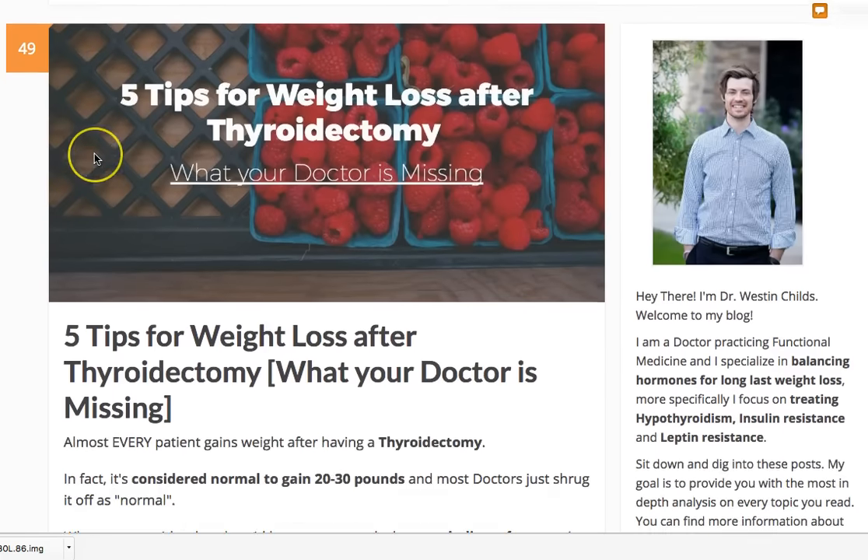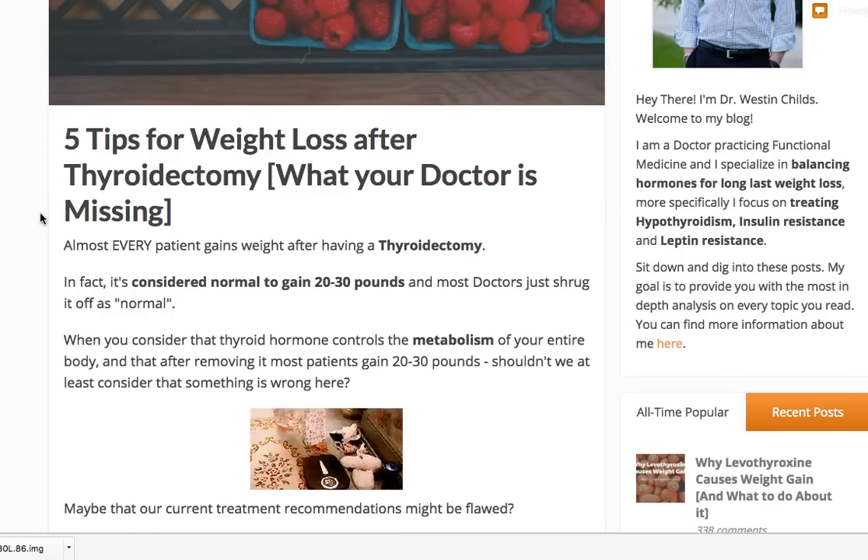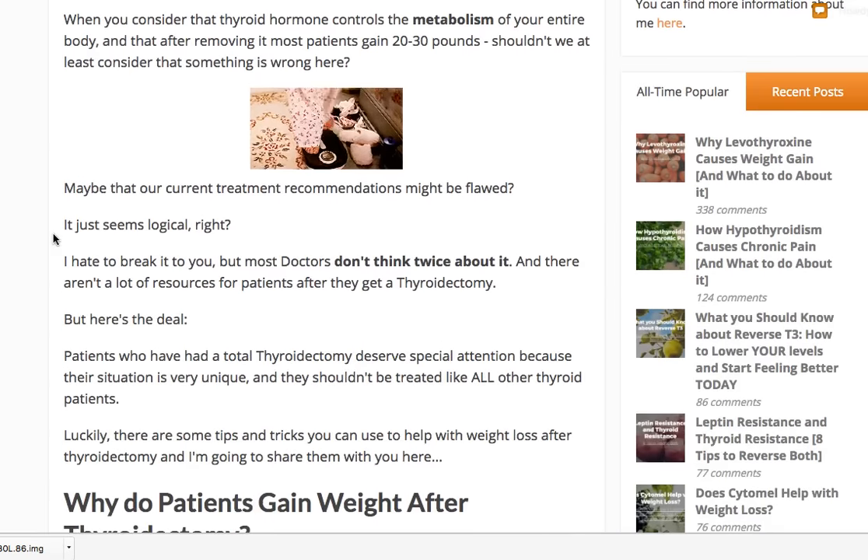I'm Dr. Childs and today I want to talk to you about how to lose weight after a thyroidectomy, specifically focusing on some of the things that your doctor is probably missing. We have to discuss this because it's almost considered normal for patients to gain 20 to 30 pounds after they have their thyroid removed.